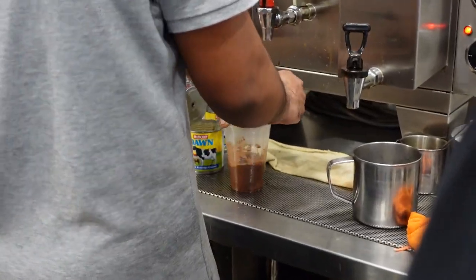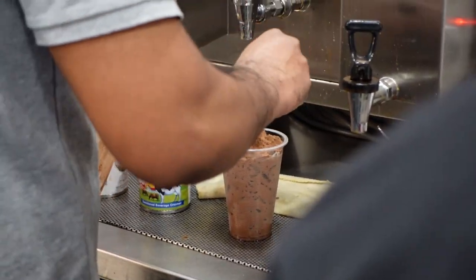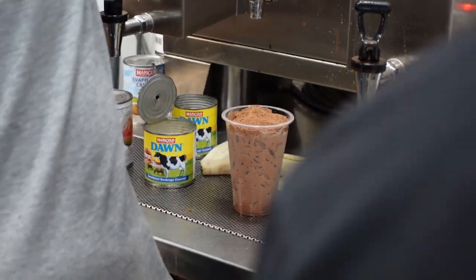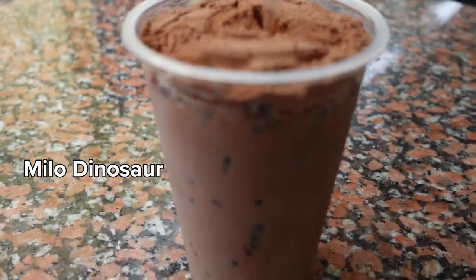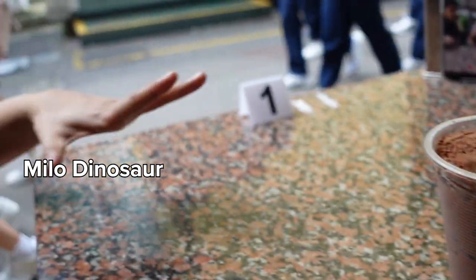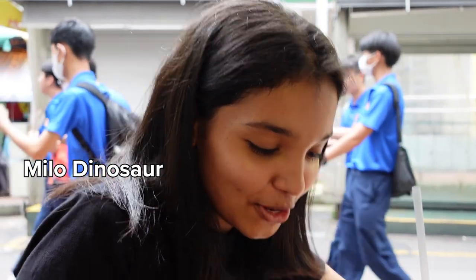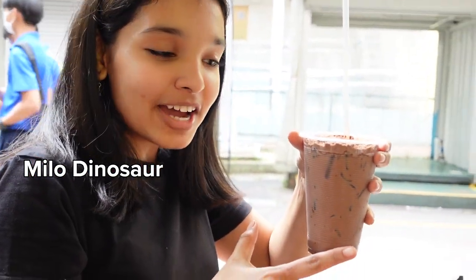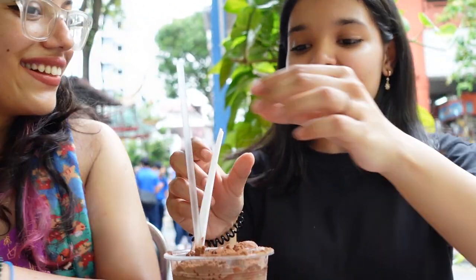The cafe owners were super nice and even showed us how the Milo Dinosaur was made — it looked incredible. Even though I was so full, I was immediately salivating. The Milo Dinosaur is an extra extra chocolatey drink — cold Milo over ice with about three spoons of Milo powder on top. Cheers!